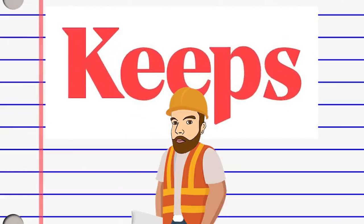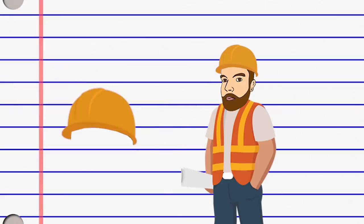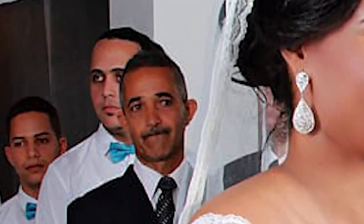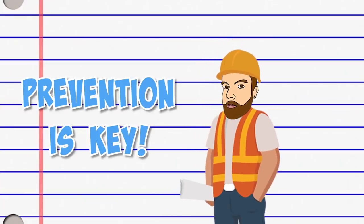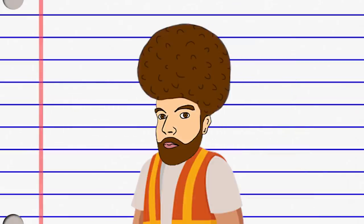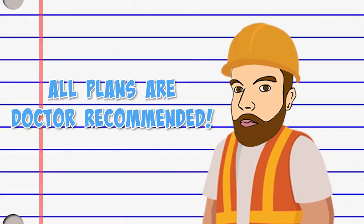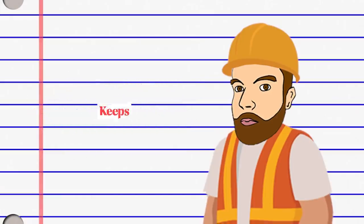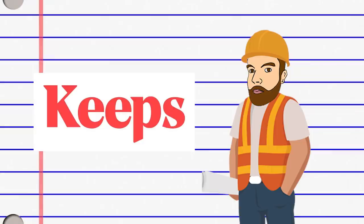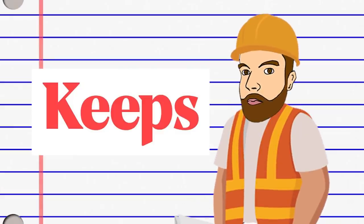A huge thanks to the guys over at Keeps for sponsoring today's video. Stats don't lie - two out of three guys will experience some form of male pattern baldness by the time they're 35. And whilst hard hats are a good way to hide it, they're not suitable for all occasions. So if you still have hair and you're worried about losing it, prevention is key. Keeps offers a clinically proven treatment to prevent hair loss, with doctor recommended plans delivered straight to your door at about half the cost of a traditional pharmacy. If you subscribe to Keeps and get refill reminders, you'll never run out either. Hair loss stops with Keeps. To get 50% off your first order, go to keeps.com/realcivil engineer.